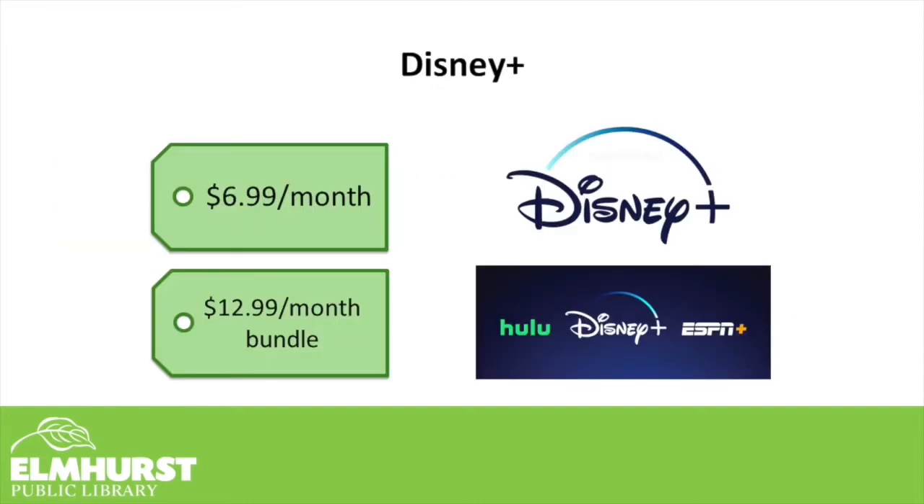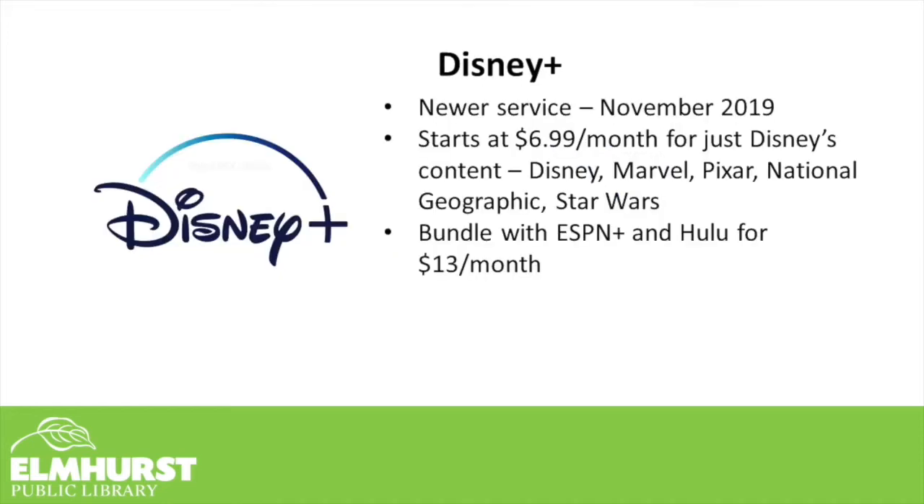One of the newer streaming services that has become available is Disney+. This is available for $6.99 a month, or you can bundle it along with Hulu and ESPN+ for $12.99 a month. Just be aware that Hulu within that bundle does not have the ad-free version, meaning that you will have to view ads. With Disney+, you'll get most of Disney's movies and old TV series, along with Marvel and Pixar movies, National Geographic, and of course, Star Wars.